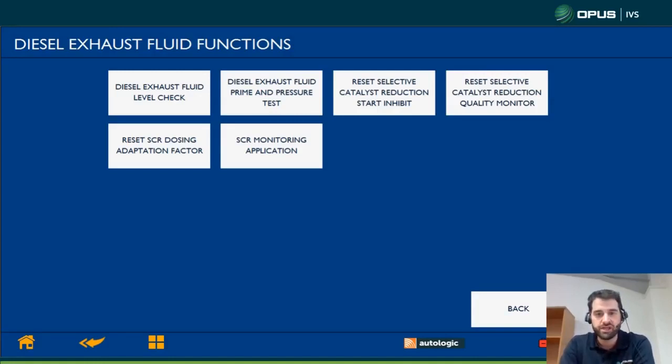The next one is the selective catalytic reduction start inhibit. This routine is performed when anyone has driven over the 500-mile limit, and this will restart the counter. If there's a fault on the vehicle that the PCM hasn't recognized as being rectified, it will only give you 30 miles. If it was just completely out of AdBlue and you've topped it up, it might clear the countdown totally.